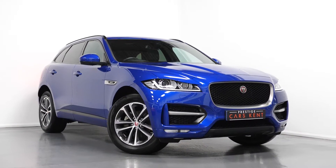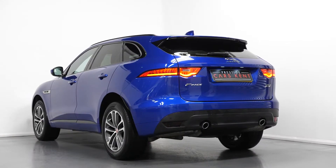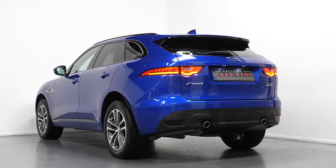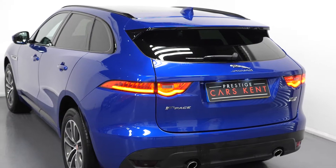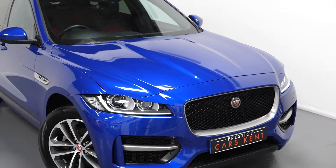Hi there, Mac here from Prestige Cars Kent. This is a quick video walkthrough tour of our 2018 Jaguar F-Pace R-Sport we have now in stock. This is a ULEZ compliant Euro 6 diesel vehicle. I'm just going to run through the specification of the car, pointing out some of the main standout inclusions.